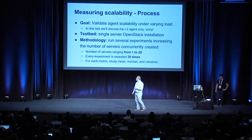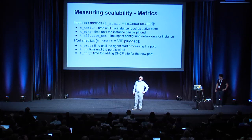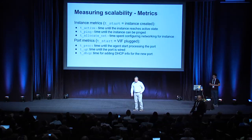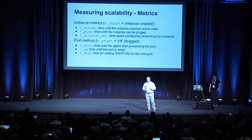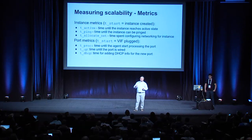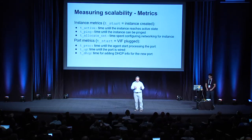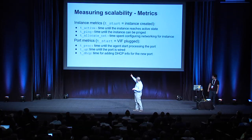For each metric we defined, we studied the mean, the variance, and the median. The metrics are 3 for servers, 3 for instances, and 3 for ports. Valuable metrics for an instance are the time needed to go into active state — you know when you boot an instance in OpenStack it goes through various states, then spawning, and finally active. Since there is a networking component in the time to go active, we wanted to measure that networking component time, which is t-allocate-net.